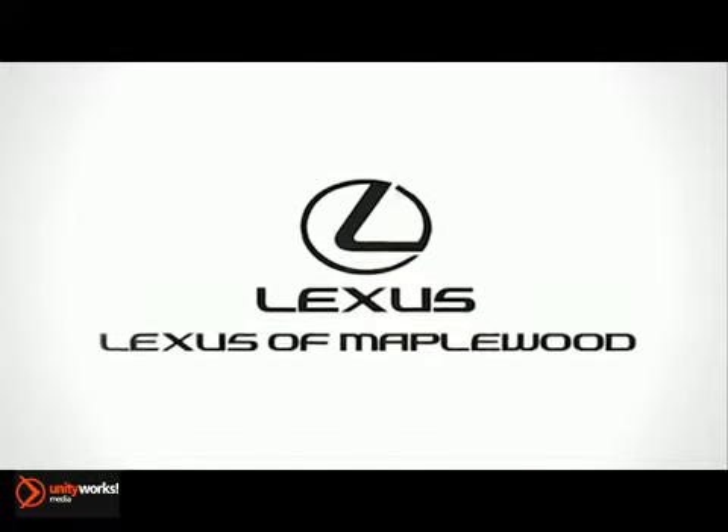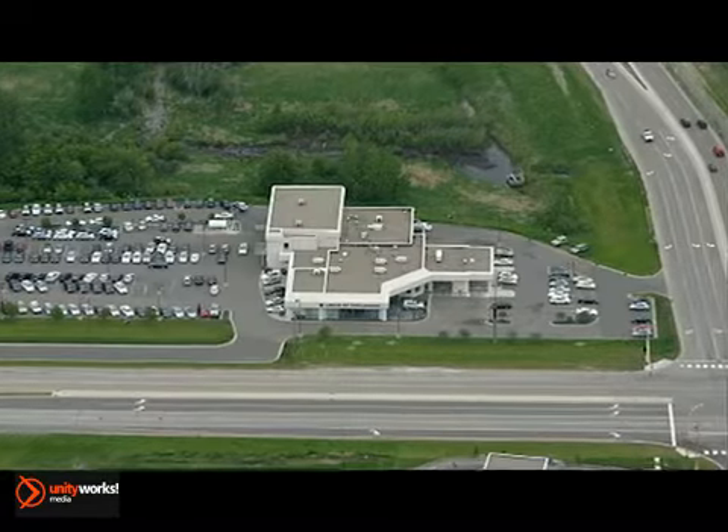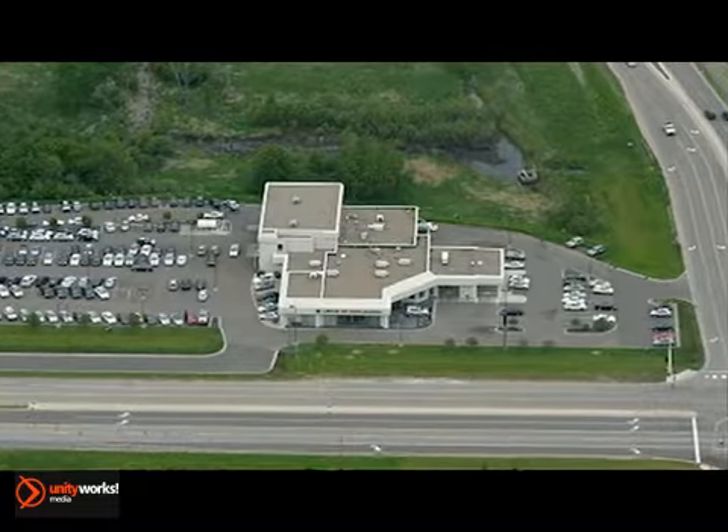Lexus of Maplewood, part of the Village Automotive Group, has been elevating the luxury car buying experience since 1996.